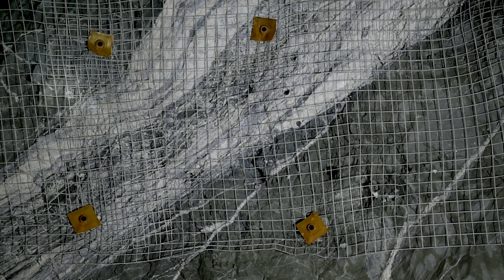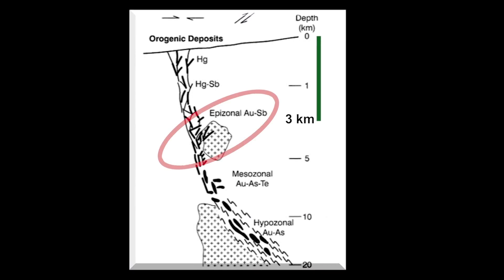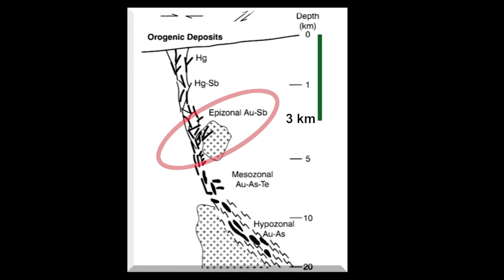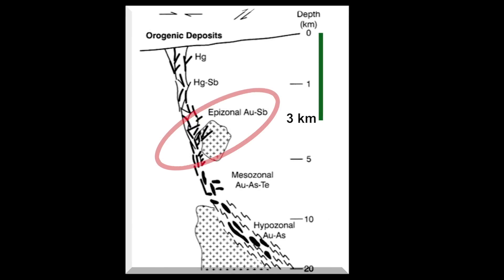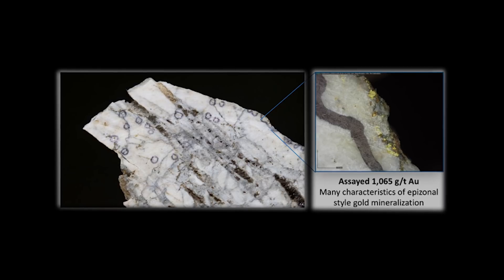An epizonal orogenic system is basically a system that forms at relatively shallow depths within the Earth's crust — two to three kilometers below surface. We have just a precious few examples of these types of systems. But when you find them, you want to take note — mental note — of what you're seeing.